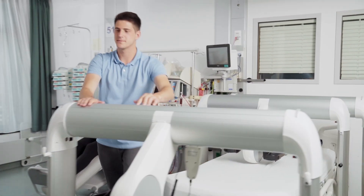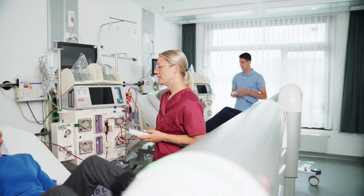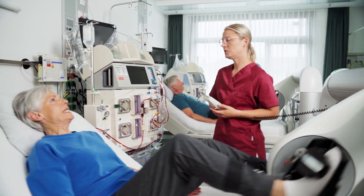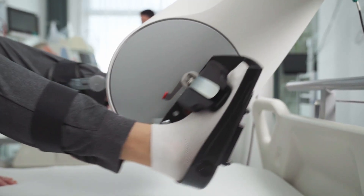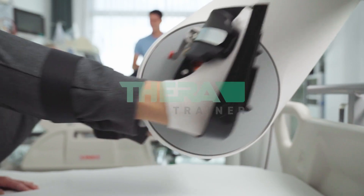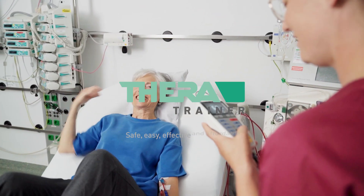TheraTrainer BMO — award-winning therapy system for exercising during dialysis. TheraTrainer: professional products and robotic-assisted solutions for therapy and rehabilitation. Safe, easy, effective and affordable.